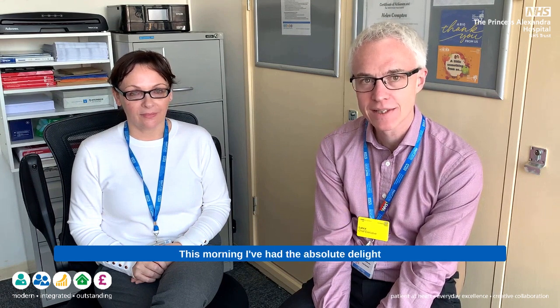Hello and welcome to my latest video diary. This morning I've had the absolute delight of spending a little bit of time with Helen Walton, our senior medical photographer. Here's Helen, and I've got some great questions for you.